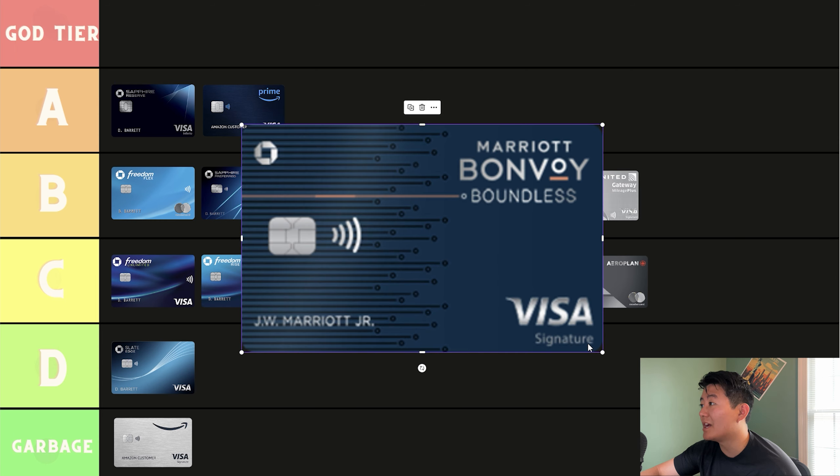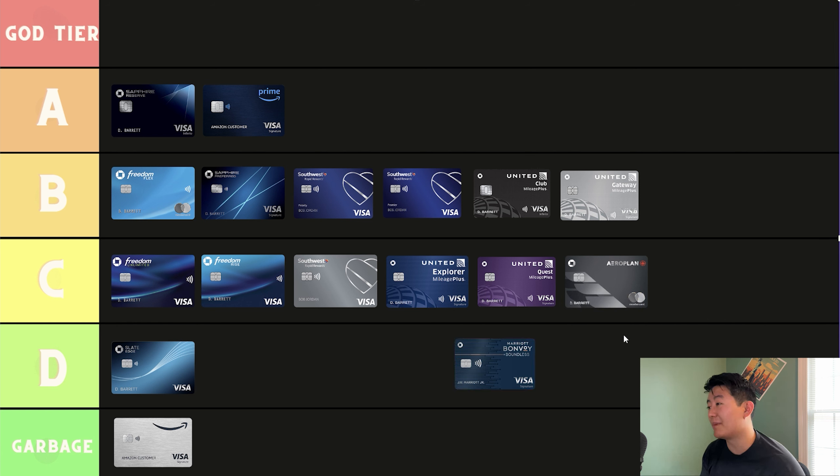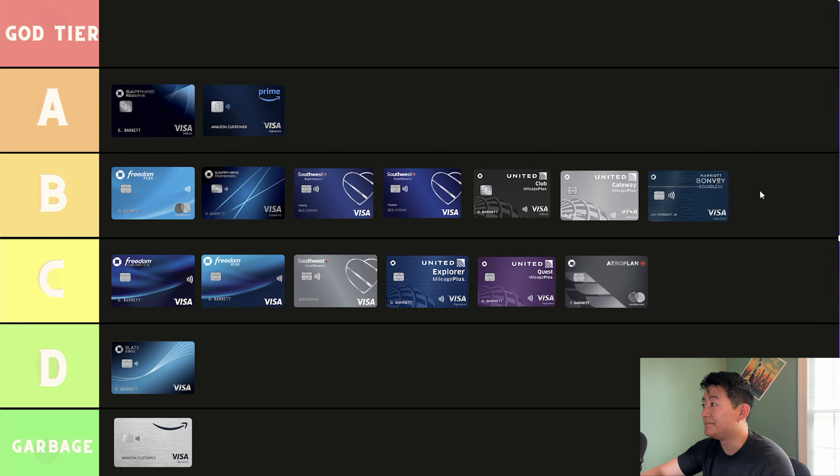The next credit card is the Marriott Bonvoy Boundless. Last year, Marriott revamped their credit cards — the two more premium Marriott cards were the Bountiful on Chase's side and one on American Express's side. The Marriott Bonvoy Boundless is their mid-tier card at a $95 annual fee. You earn 17x back on Marriott properties, 3x back on dining, grocery stores, and gas stations, and 2x back on everything else. You also get a free night award for any hotel up to 35,000 points. I think it's better than the Marriott Bountiful, so it's going to be a B-tier credit card — one of the cards I'll be seeking to get in the future.